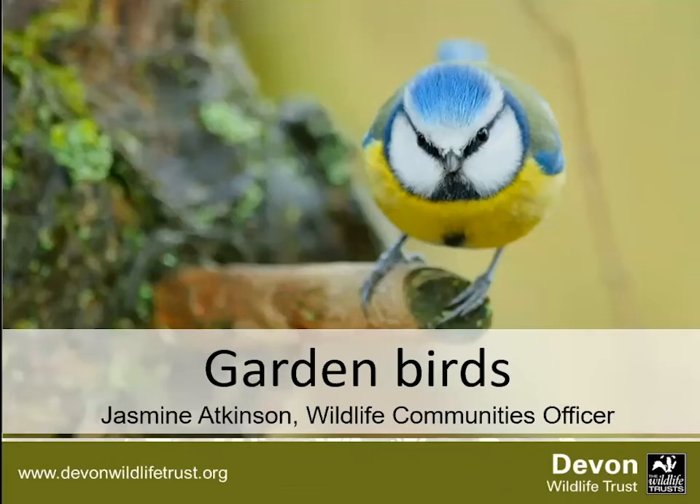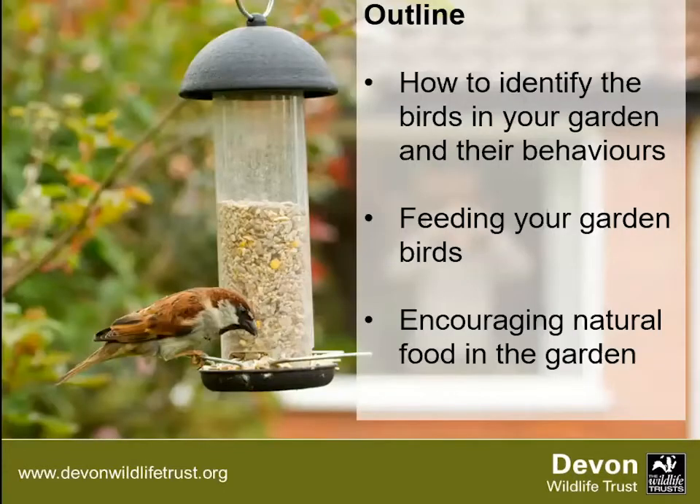Right, garden birds. Just in case anyone hasn't heard of Devon Wildlife Trust before, we're a county wildlife trust and a charity. We have over 50 nature reserves across Devon where we try to make it brilliant for wildlife, but we also do a lot of landscape work trying to connect up these spaces and enhance the whole of Devon for wildlife. We do a lot of education work as well. If anybody wants more information about the charity you can look on our website, and if you'd like to become a member or support us, donate either one-off or monthly, there's lots of information on our website.